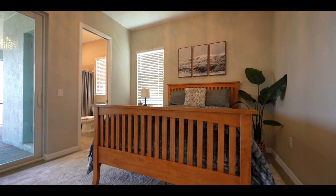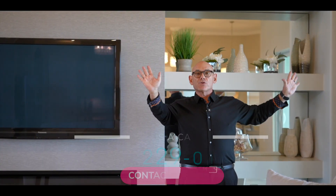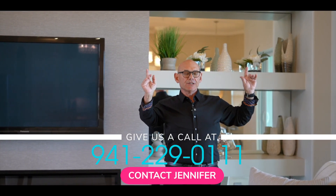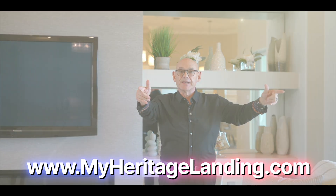We've got 540 square feet of outdoor lanai space that is absolutely fantastic. In addition, the owners and guest suites all have the same magnificent water views. If you want to see more of this home, make sure you contact Jennifer at 941-229-0111 or go to myheritagelanding.com.